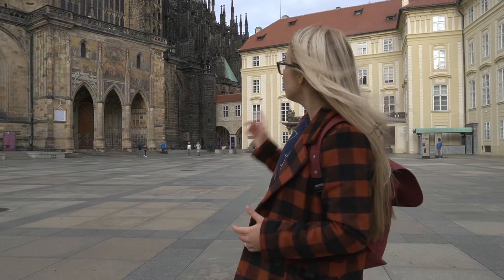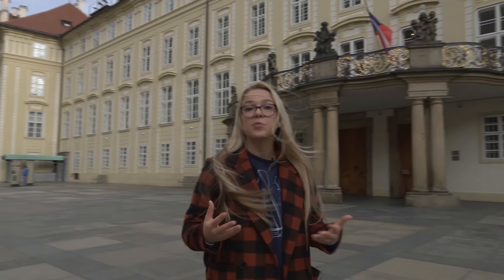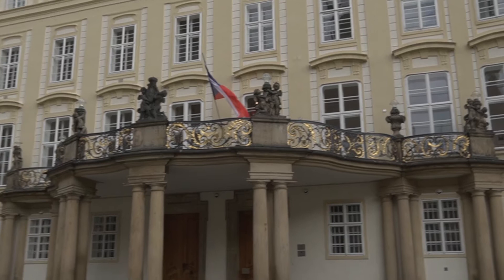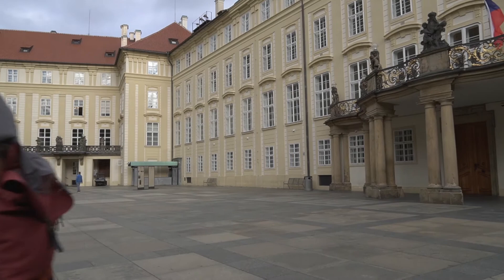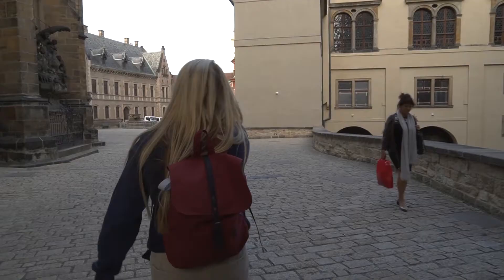Saint Wenceslas is actually buried inside St. Vitus Cathedral, right behind that wall. Here we can also see the presidential balcony — the balcony that the Czech president uses for announcing something important. Let's have a look at the passage here. This is the passage that connects St. Vitus Cathedral with the Old Royal Palace, the place where Czech kings used to live.